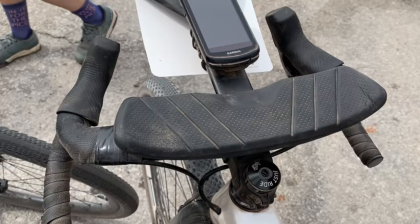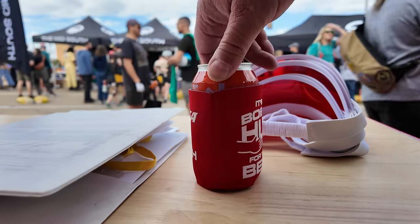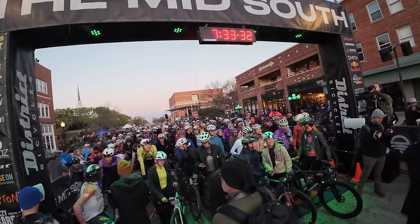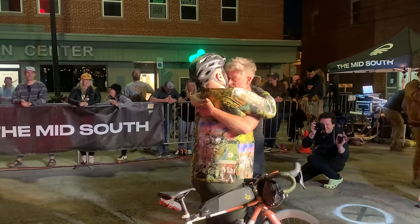From aero helmets and skin suits to whiskey flask bottle mounts, there is perhaps no more diverse gravel gear to be found than at the Mid-South here in Stillwater, Oklahoma. The organizers do a fantastic job of welcoming everyone from the competitors going for the race win at the front to the completers for whom just finishing the distance is the challenge. As it has established itself as effectively the de facto season opener for the gravel scene, many bike companies use this event to launch new products.